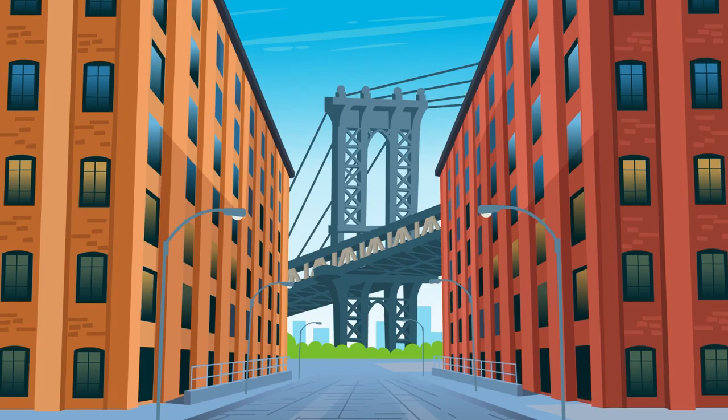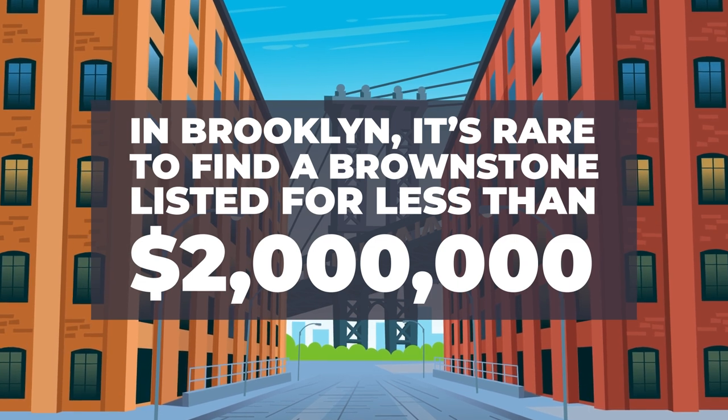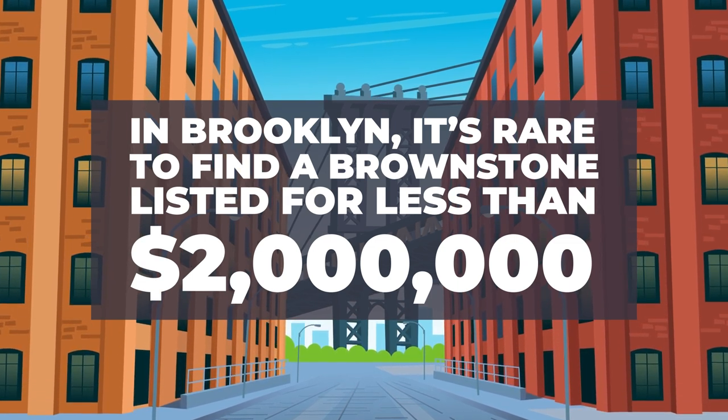In Brooklyn, for example, it's rare to find a brownstone listed for sale for less than two million dollars. They are also expensive to own, as their age makes repairs and maintenance costly.